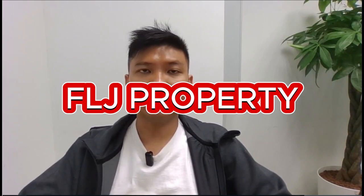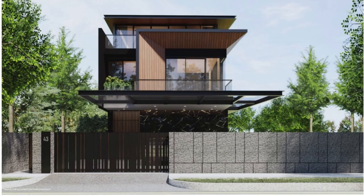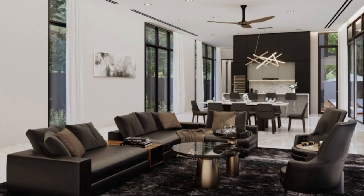The developer for this project is FLJ Property, who is known more for their landed development. This is one of their recent projects, a detached house standing at about 9,000 square feet and going at 14 million currently.